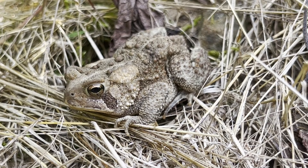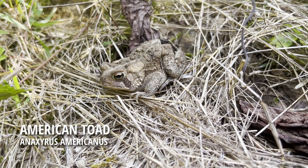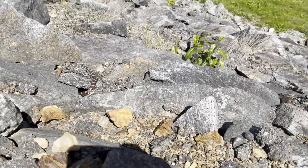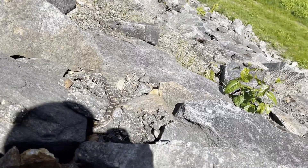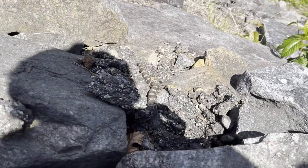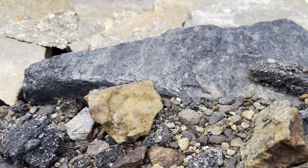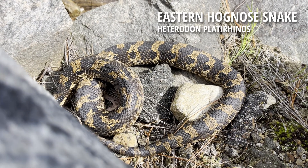After seeing the racers, I continued searching in the rocks when I found this American toad. My observation with the toad was cut short when I noticed something in the rocks. This is an eastern hognose snake, one of the more rare snakes to find in this area. Unfortunately the snake slithered off and I couldn't see it anymore. However, with a stroke of luck, I managed to see another one.